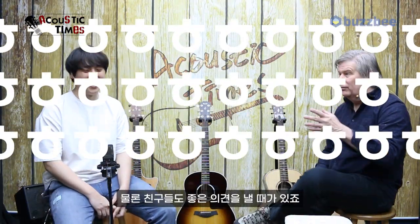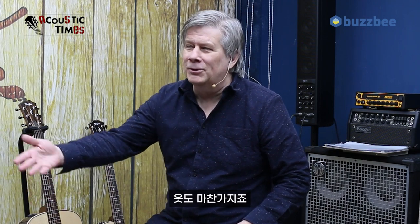You don't have to listen to your friends all the time. Friends can give good advice, of course, but it's not their guitar. You have to wear the clothes that you decide, right? So it's the same kind of thing. So we have a little formula.